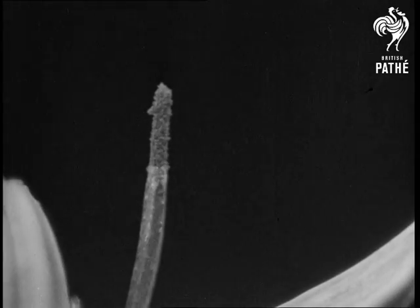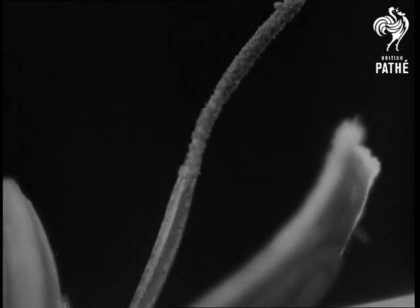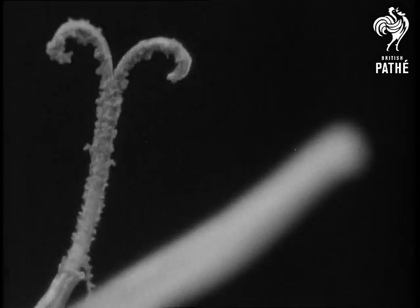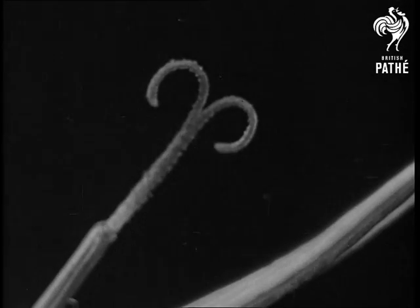In the same way, the tiny flowers of the globe thistle group together into one large flower head. This method of shop window dressing successfully attracts customers for honey, and they distribute the pollen.